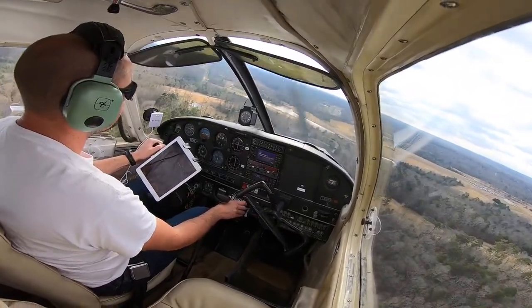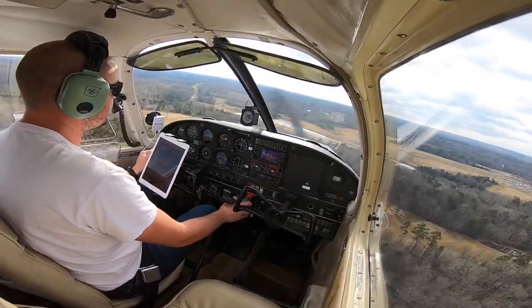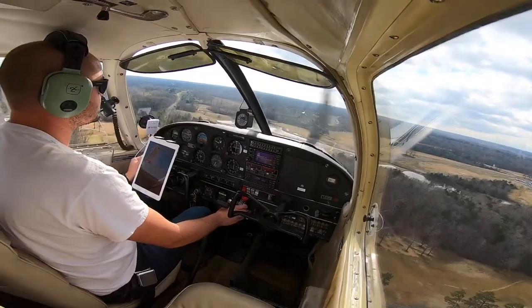We're a little shallow. Had a little bit of a quartering headwind here and it messed up my base-to-final turn.